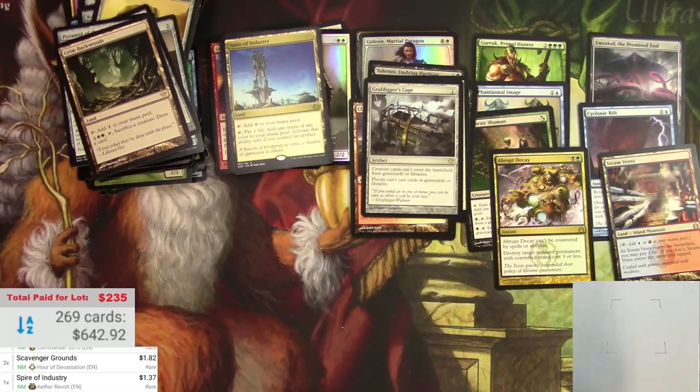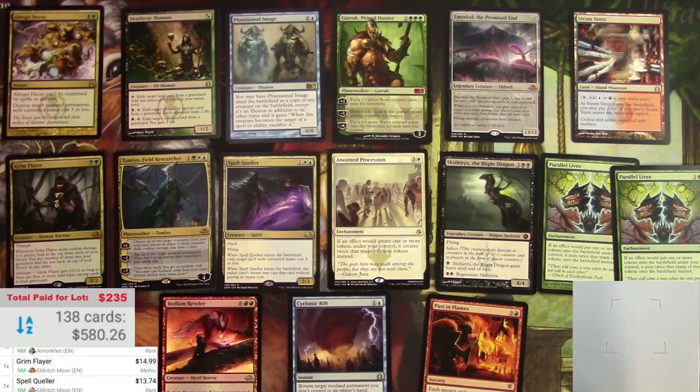All right, that is it for the boxes. I'm going to take out everything under 90 cents and see how we did. 138 cards totaling $580 - pretty much doubled my money on this, which is pretty cool. Got some good stuff: Emrakul, Skithiryx with a little bit of damage, Phantasmal Image, Deathrite Shaman, a Grim Flayer, Spell Queller, Cyclonic Rift - some really good stuff from recent-ish sets, a lot of Pioneer stuff. Anyway, thanks for tuning in - make sure to like and comment below, and I will see you on the next one.